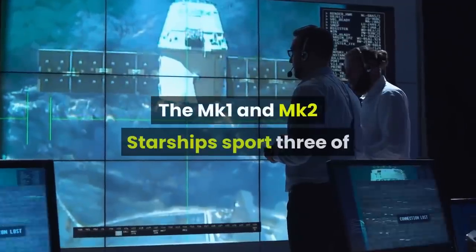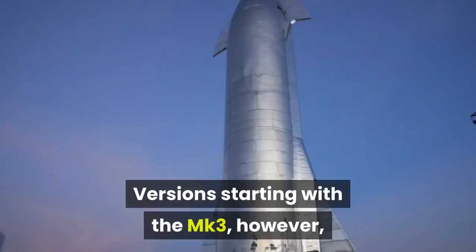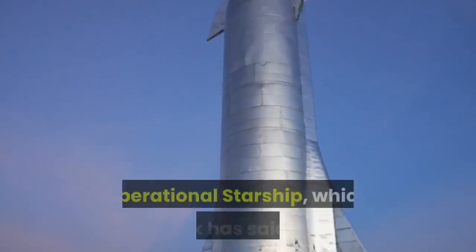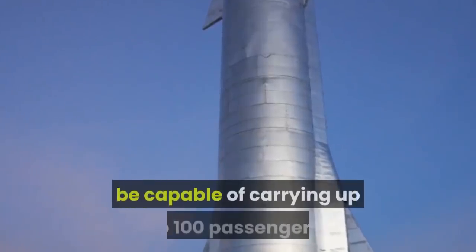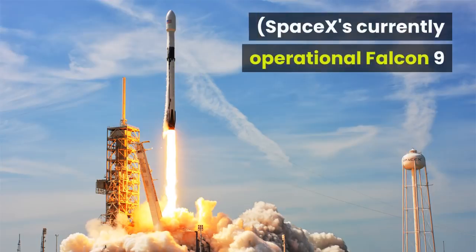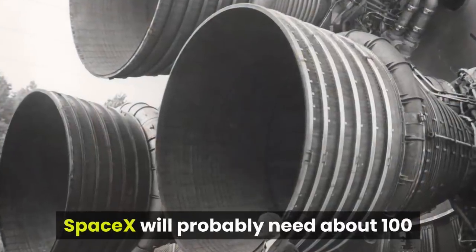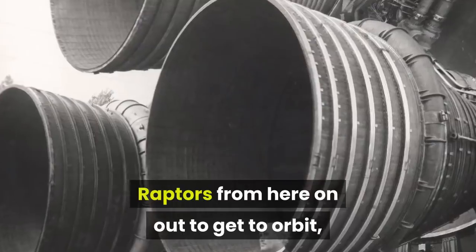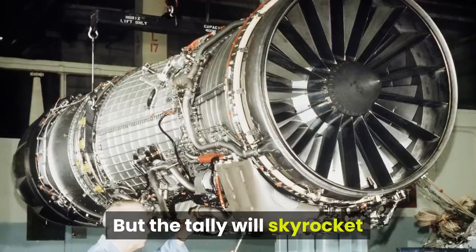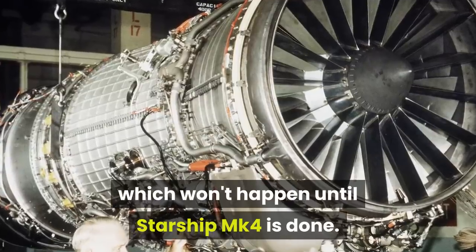The MK1 and MK2 Starship sport three of SpaceX's next-generation Raptor engines. Versions starting with the MK3, however, will be powered by six Raptors, just like the final operational Starship, which Musk has said will be capable of carrying up to 100 passengers. SpaceX's currently operational Falcon 9 and Falcon Heavy rockets use a different engine called the Merlin. SpaceX will probably need about 100 Raptors from here on out to get to orbit, counting the engines required for development and testing work, Musk said. But the tally will skyrocket when SpaceX starts building the Super Heavy, which won't happen until Starship MK4 is done.